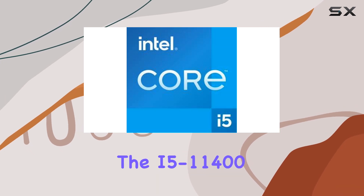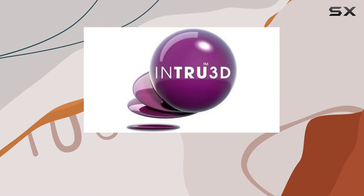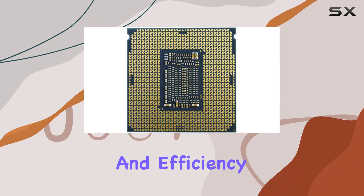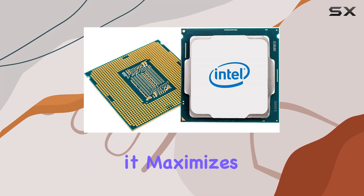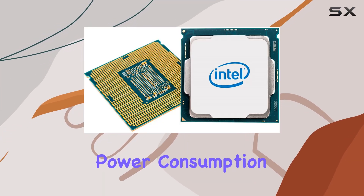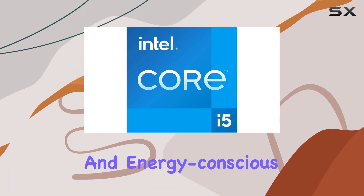But what truly sets the i5-11400 apart is its ability to strike a perfect balance between power and efficiency. With Intel's 11th Gen technology, it maximizes performance while minimizing power consumption, making it an ideal choice for both performance enthusiasts and energy-conscious users alike.